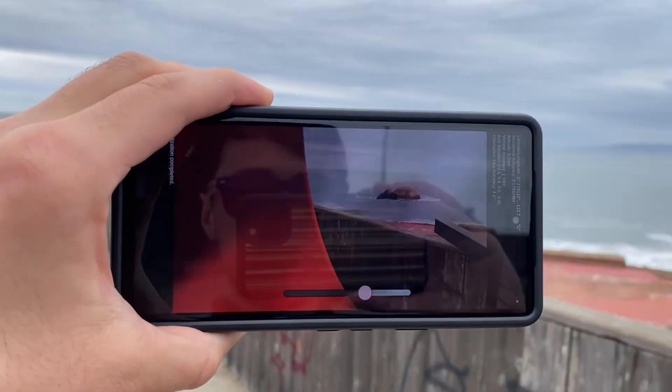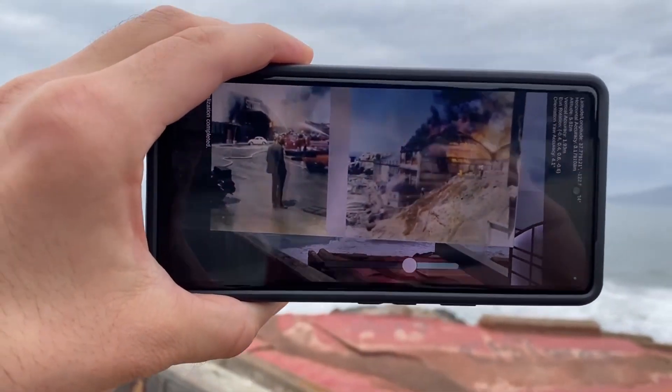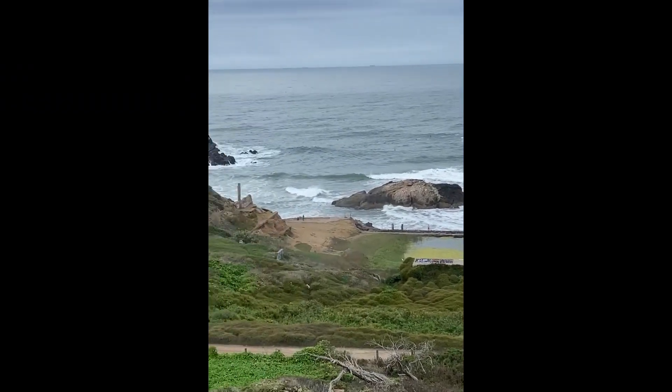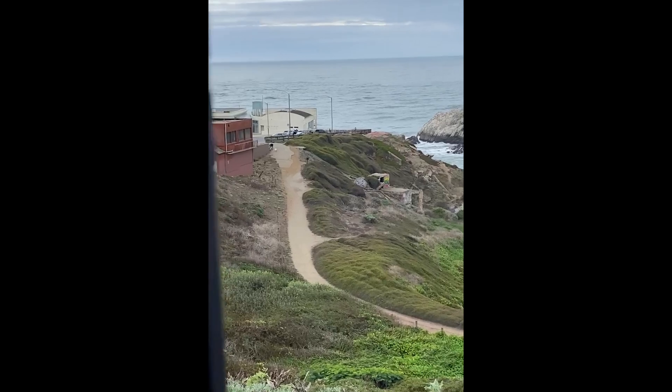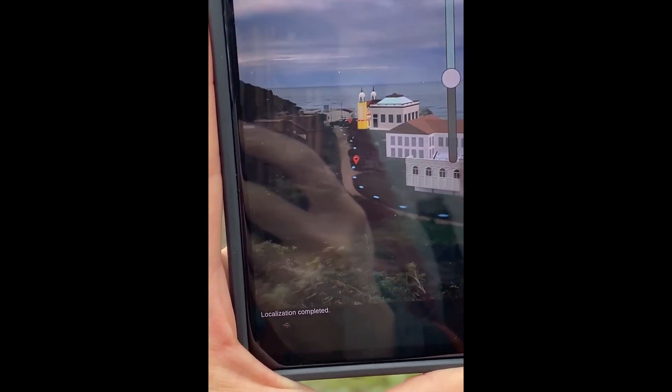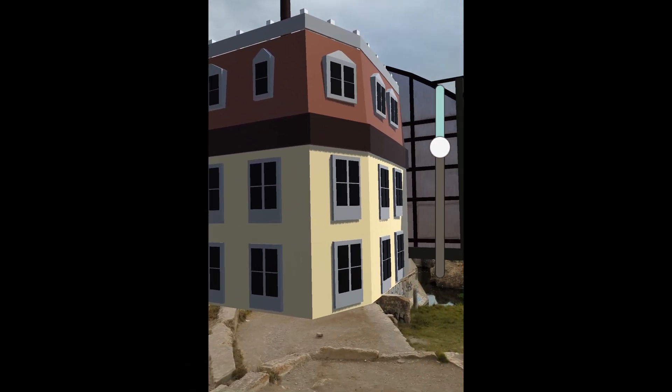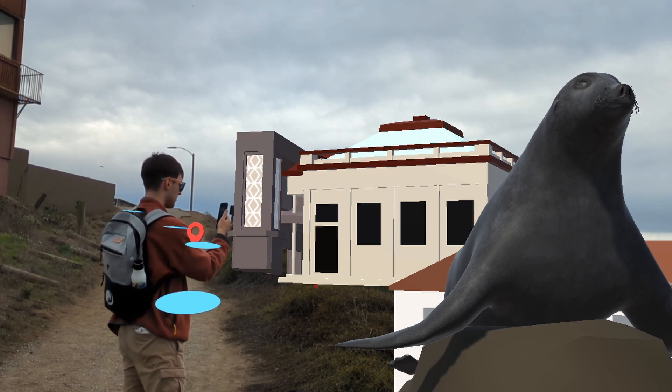Finally, learn about the dramatic conclusion to the story of Sutro Baths. We hope to work with the National Park Conservancy to offer this app to all who visit the site. While interpretive signs on the trail are often vandalized and in need of maintenance, all that is required for our tour is a QR code at the visitor center.